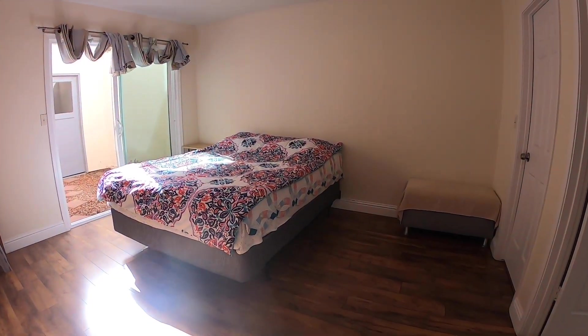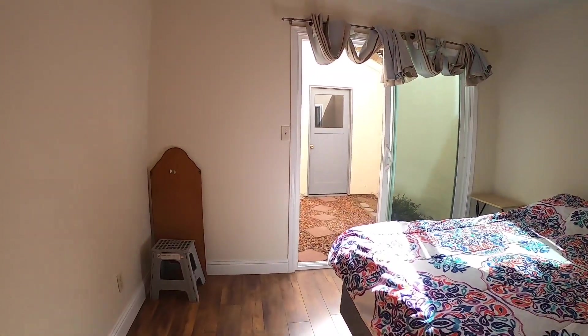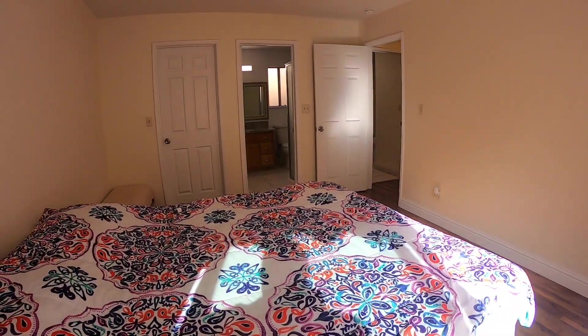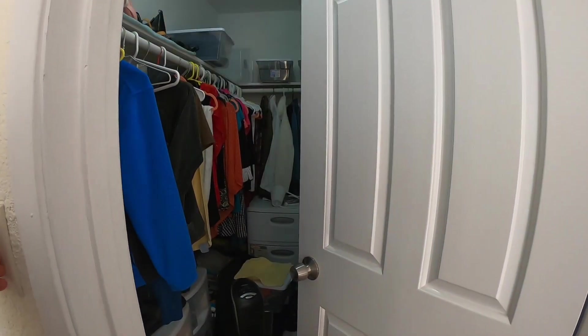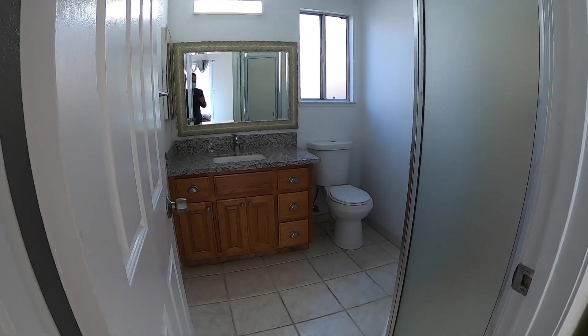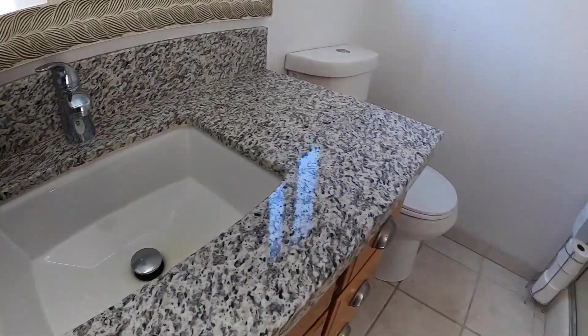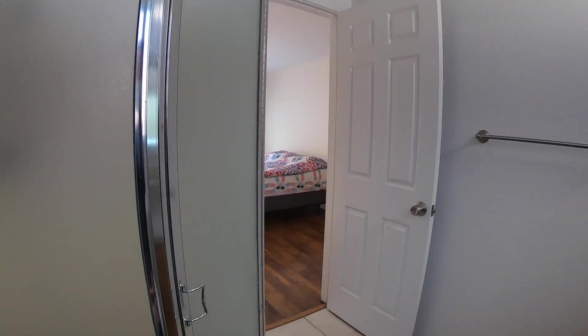Bedroom two is the master bedroom, equal in size to bedroom one. It also has access to the atrium I showed you earlier. The owner takes very meticulous care of this home — it's very clean. This door leads to a walk-in closet, and then into the master bathroom, which has granite counters, a water-efficient toilet, and a stand-alone shower.